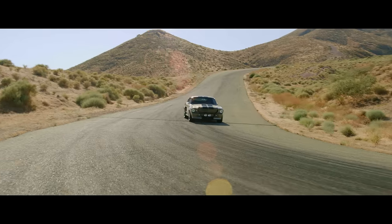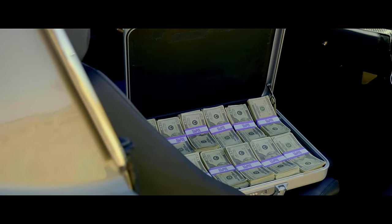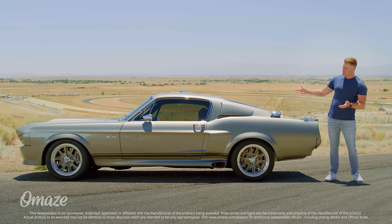To get your hands on a 1967 Ford Mustang Fastback Eleanor, you can assemble a crew, plan a heist, steal it, and then lead a high-speed chase through the streets of Los Angeles. Or you could win it with Omaze.